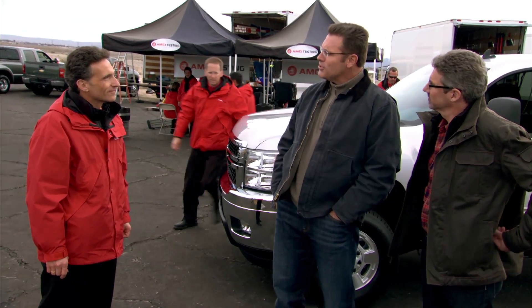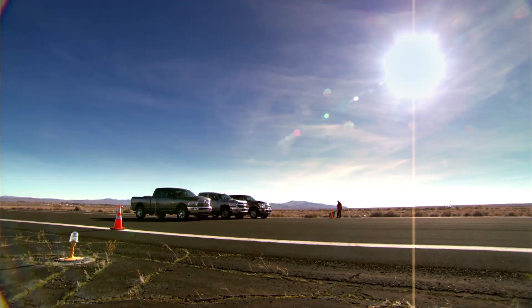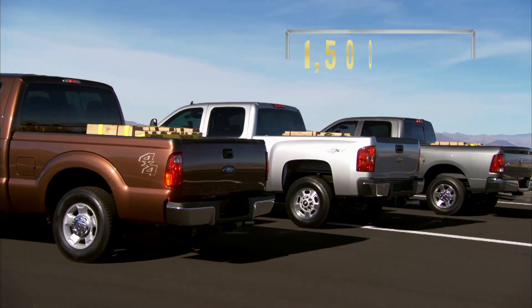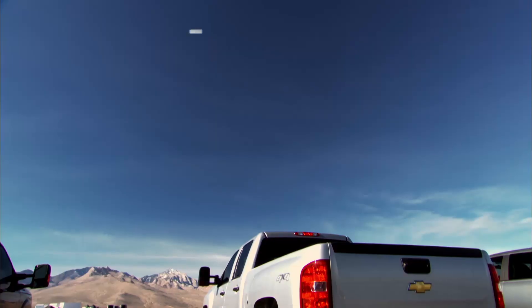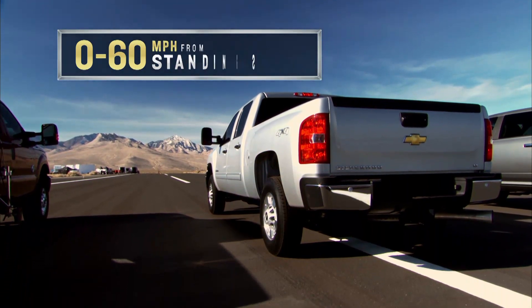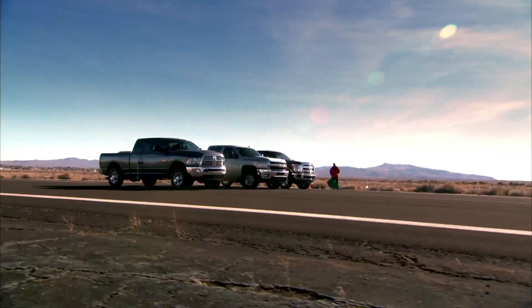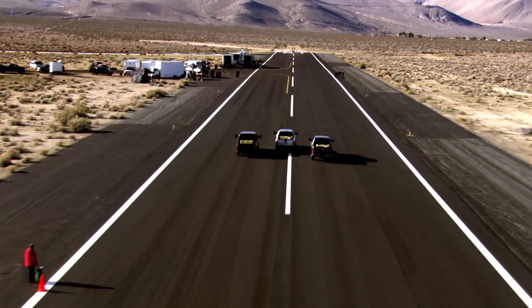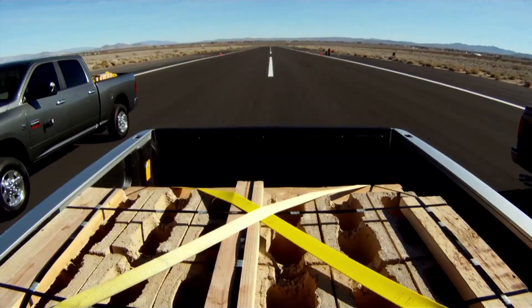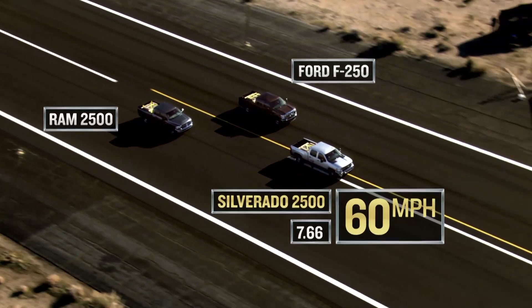All right, you're the judge and jury. How do we do this? We have the Chevy, the Ford, and the Dodge — all three-quarter-ton heavy-duty trucks, all carrying 1,500 pounds of payload — and we'll measure which truck can go from zero to 60 the fastest from a standing start. Three, two, one.